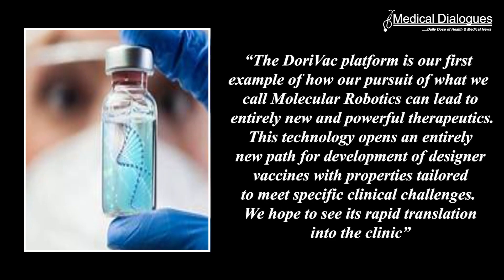The DoryVac platform is our first example of how our pursuit of what we call molecular robotics can lead to entirely new and powerful therapeutics. This technology opens an entirely new path for the development of designer vaccines with properties tailored to meet specific clinical challenges. We hope to see its rapid translation into clinic, said Wyss Institute founding director Donald Ingber, MD, PhD, who is also the Judah Folkman Professor of Vascular Biology at HMS and Boston Children's Hospital.